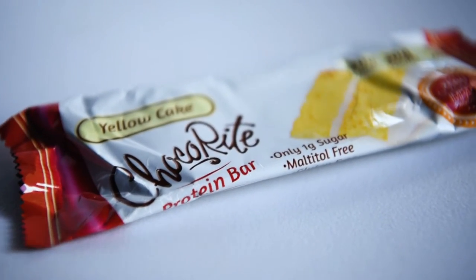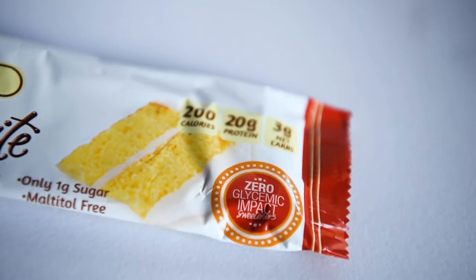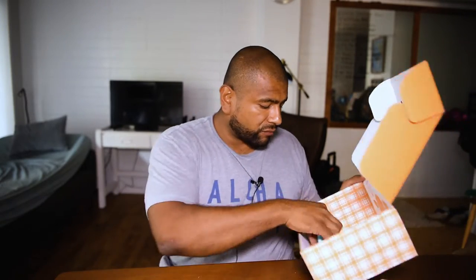And then we got one more bar. This feels like the protein bars you can buy at Costco, at least the texture. It's a lot different than this other one — this one feels like it has grain in it, this one does not. This is Yellow Cake Choco protein bar — only one gram of sugar, 20 grams of protein. That's a lot of protein. Another bar.